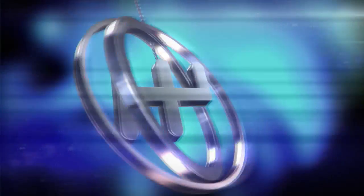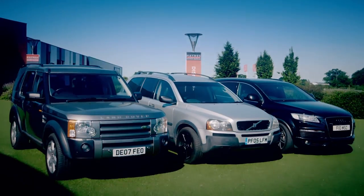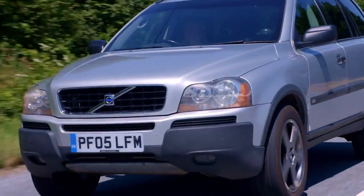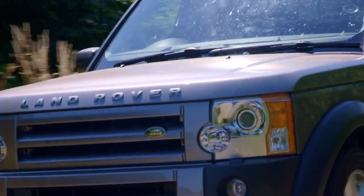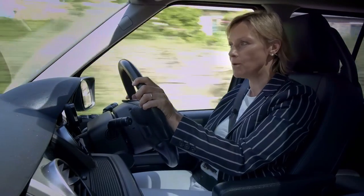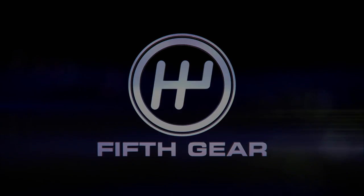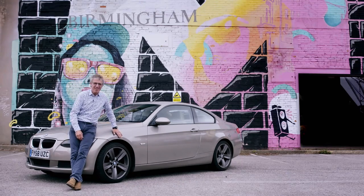After the break, if the Bentley and Range Rover are a bit pricey, Vicki picks out three bargain go-anywhere, carry-anything 4x4s that can be yours for under £7,000. And I reveal new proposals that could add thousands of pounds to many drivers' annual motoring costs.